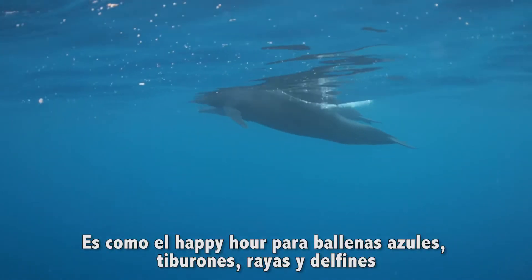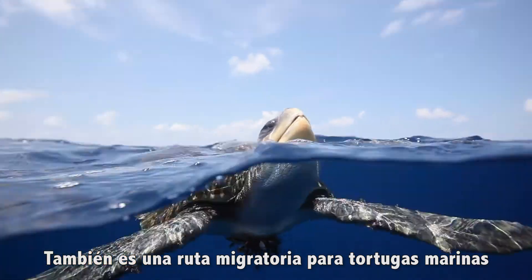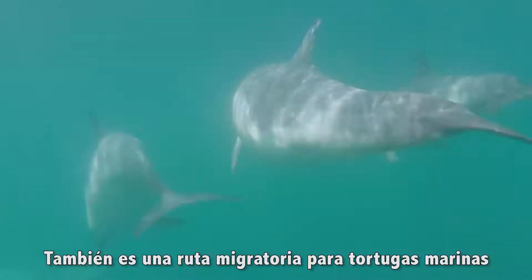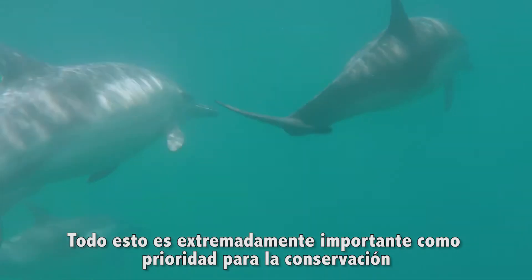It's like happy hour for blue whales, for sharks and rays, for dolphins, and it serves as a migration route for turtles as well. All of this makes it extremely important as a priority for conservation.